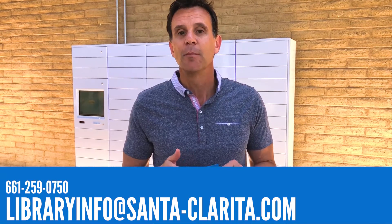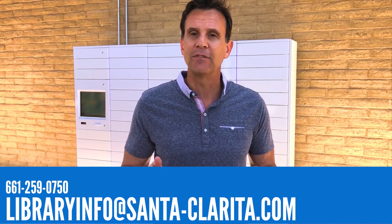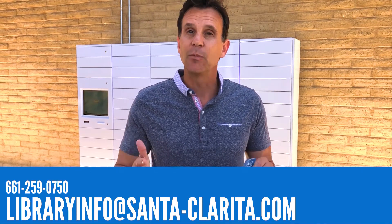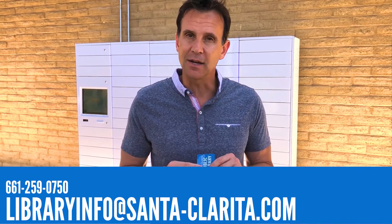We hope you enjoy the new locker system, and as always, if you have any questions please contact the library by calling 661-259-0750 or emailing libraryinfo@santa-clarita.com.